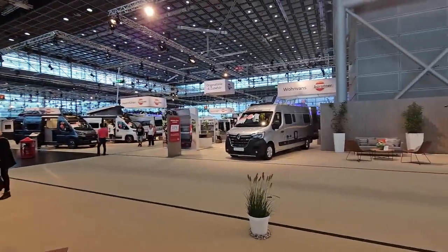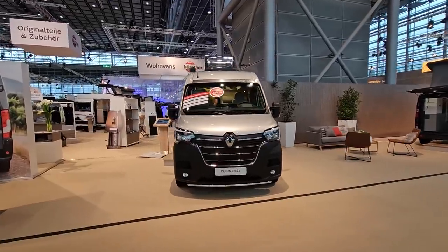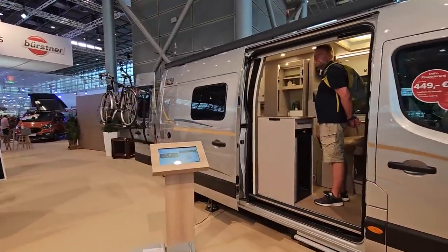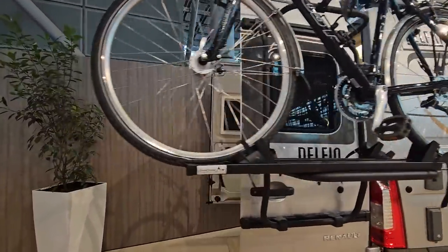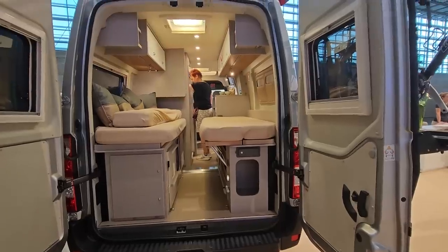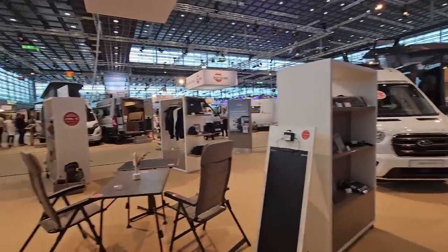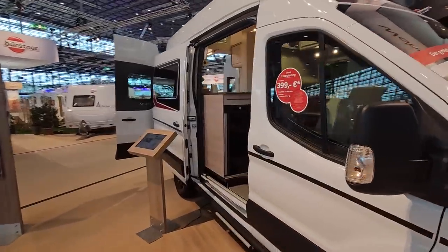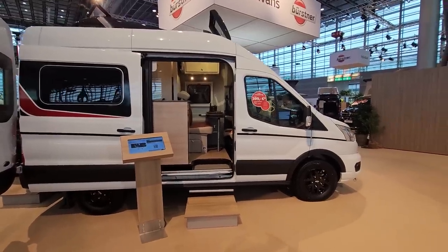Now I'll show you the Bürstner Delphin C621. Again it's on the Renault basis. It's got lengthwise beds at the back and at 76,000 euros, I think the way it's laid out is really quite original — the use of space is very well done. It wouldn't suit me as I'd rather have a widthwise bed, but I'm reporting on what's clever here.